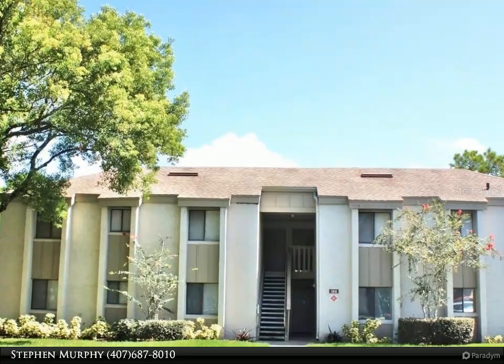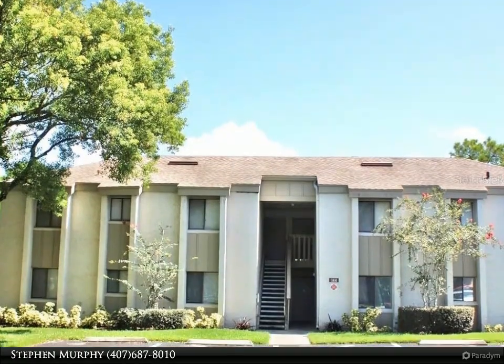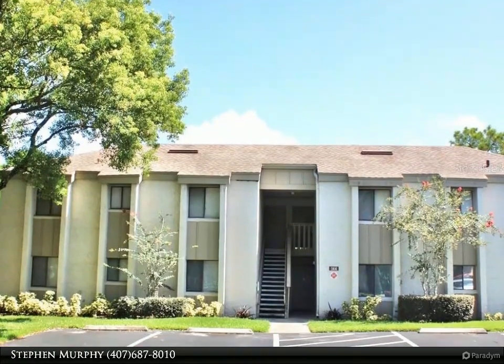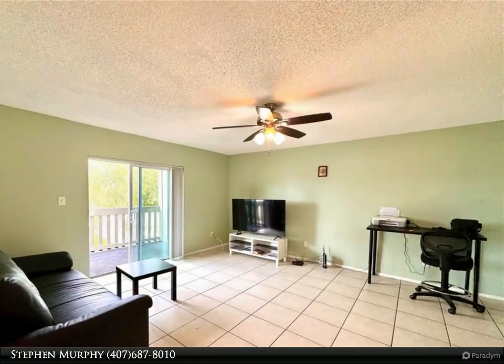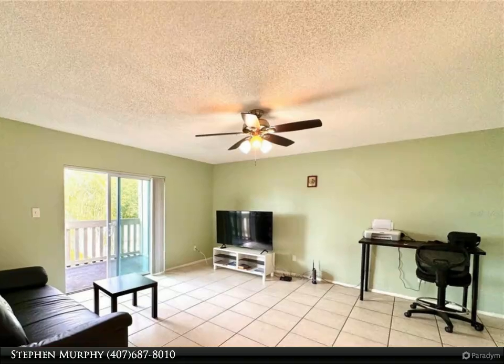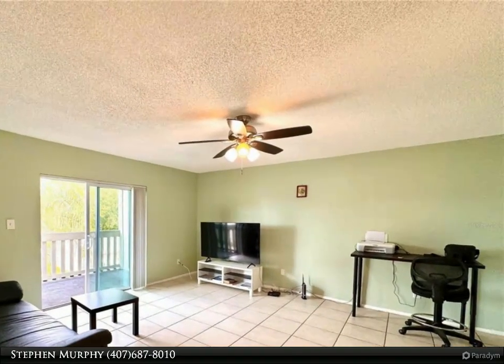This Dalton Wade Real Estate Group property video is presented by Stephen Murphy. Welcome to this bright and inviting one-bedroom condo located just off of the I-4 exit in Longwood, with a location that is hard to beat.